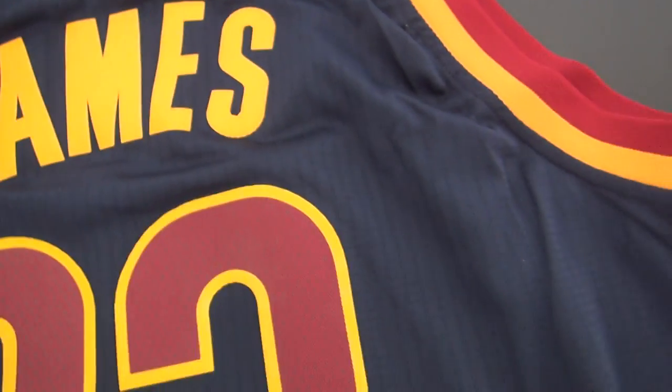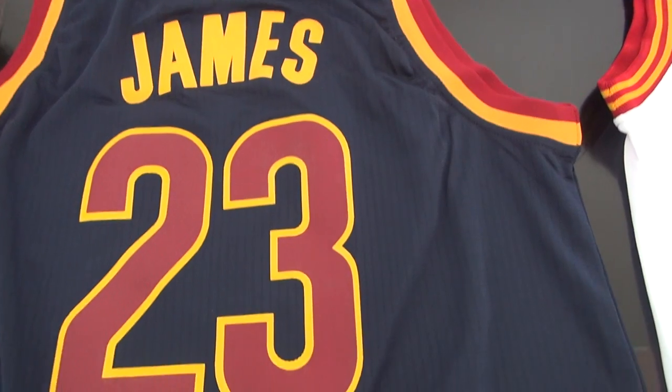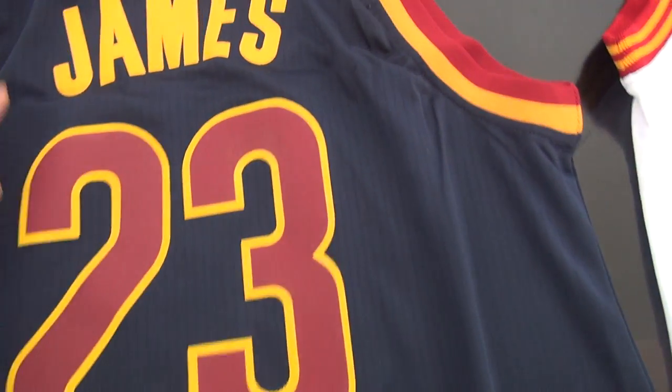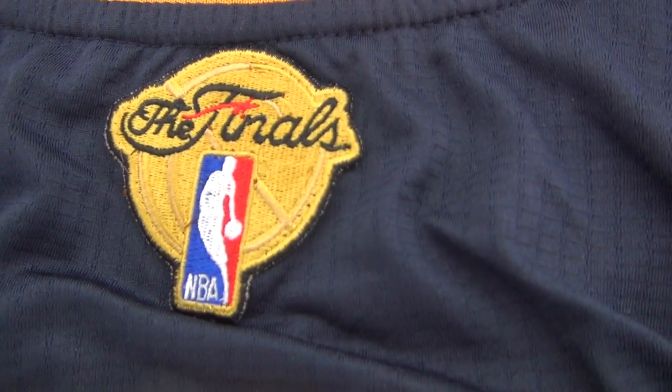This one was stitched here. And the James number 23 — these two were printed and not stitched. Take closer to see the details.